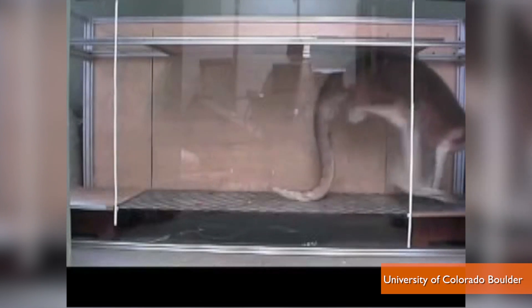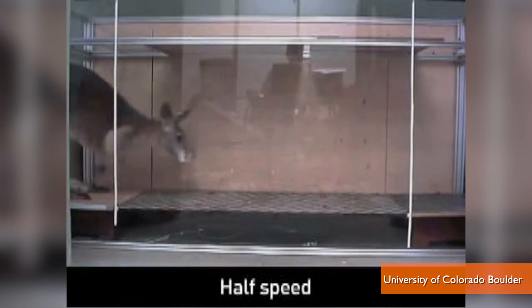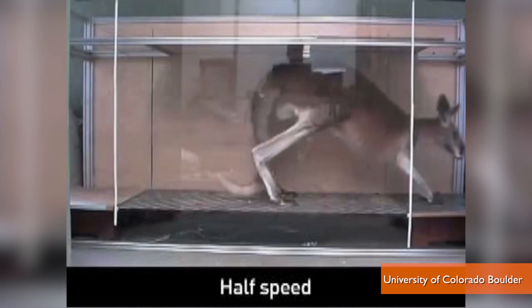It turns out the animal walks using a unique combination of front legs, hind legs, and tail, with the tail providing just as much propulsive force as the front and hind legs combined.